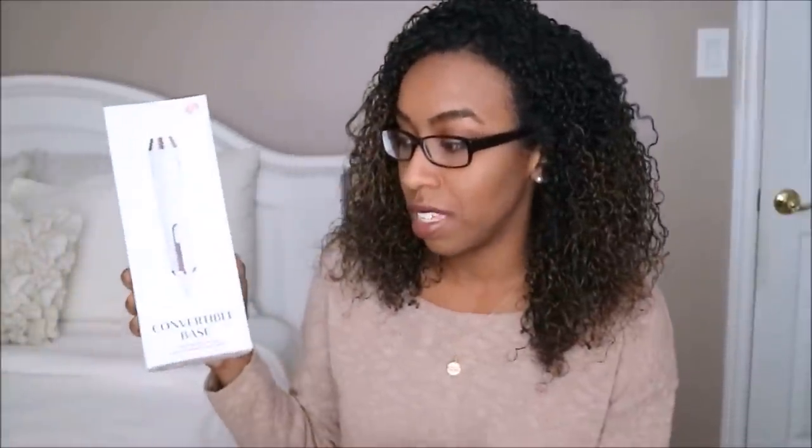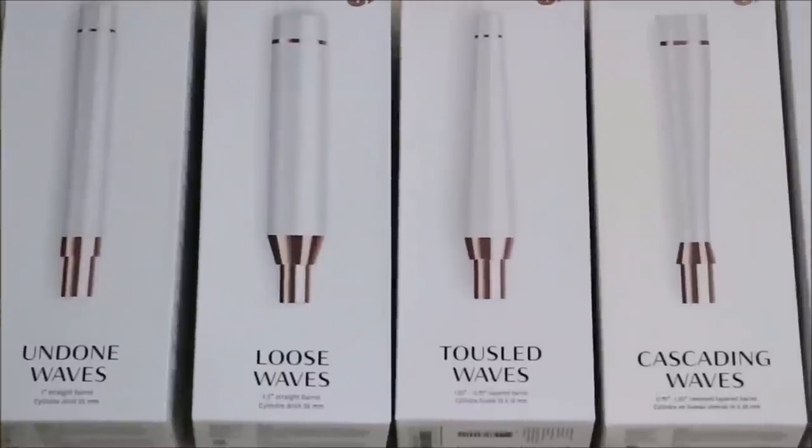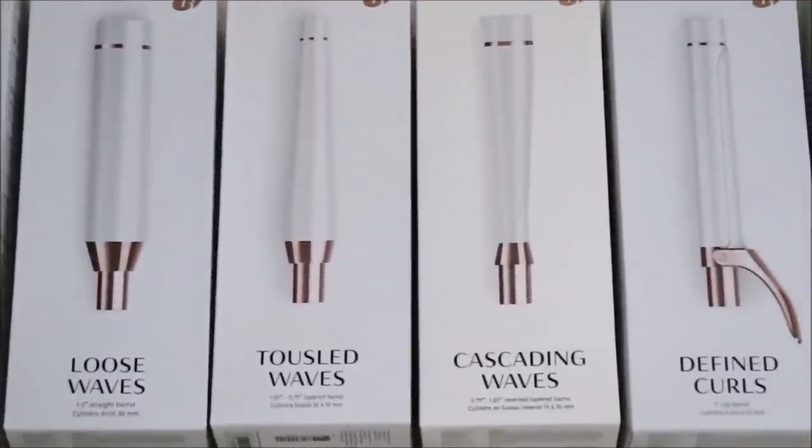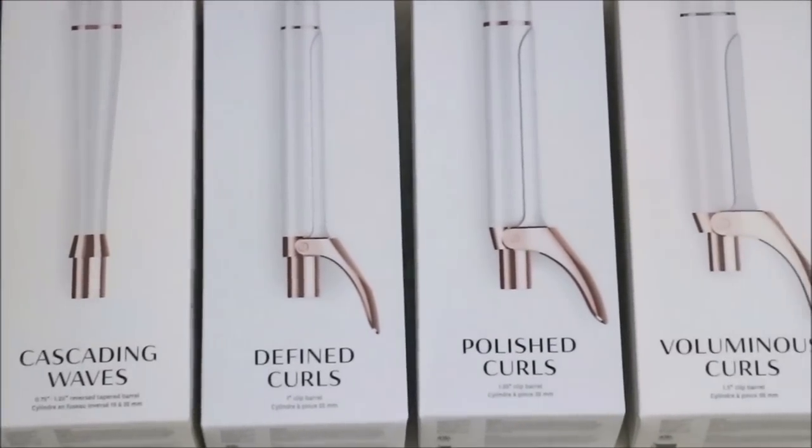If the person on your list uses hot tools, here are a few recommendations. First is the Mini Pro, a mini straightener from Conair that comes in pink, purple, and black — perfect for on the go and traveling. Next is a T3 styler, the Convertible Base, which is really cool because you can add on different barrels: undone waves, loose waves, tousled waves, cascading waves, defined curls, polished curls, and voluminous curls. The packaging and design of this is beautiful as well.